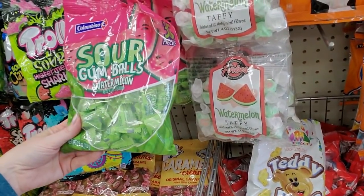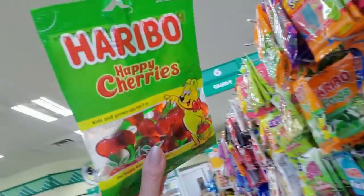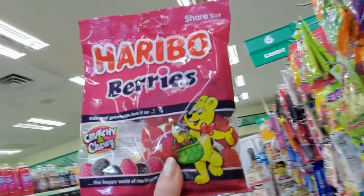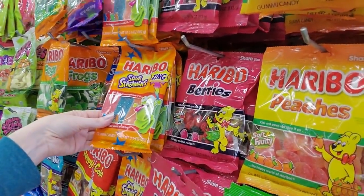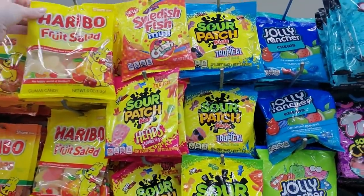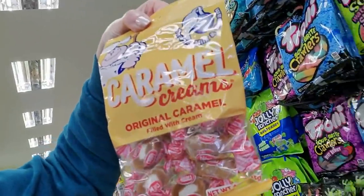Gosh, this is huge — you could get sour watermelon flavored gumballs! We have Haribo — happy cherries, they look like real raspberries but they're candies. Sour streamers. Little different flavors of things. And they have Swedish Fish, Sour Patch Kids — oh these are good, I love these things, they're so delicious!